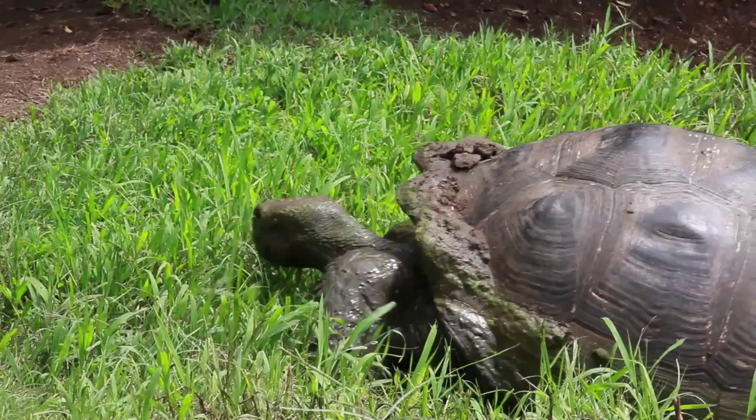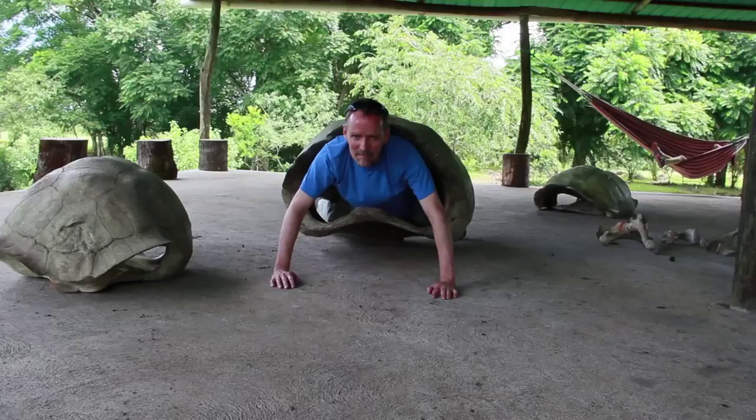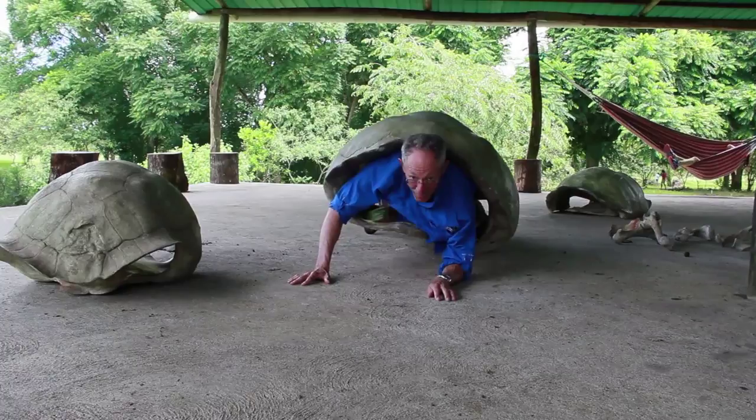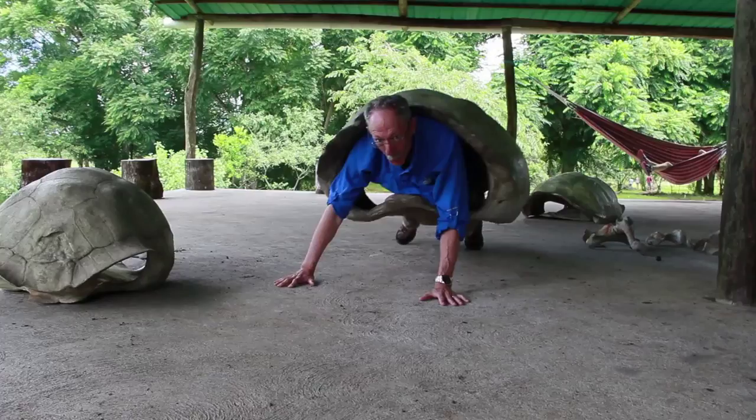A few of us get a chance to climb into a tortoise shell to experience firsthand how it feels with such a heavy weight on your back. This is also a good opportunity for a group photo of our tour group.